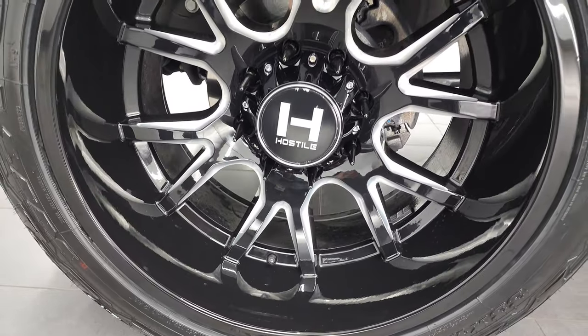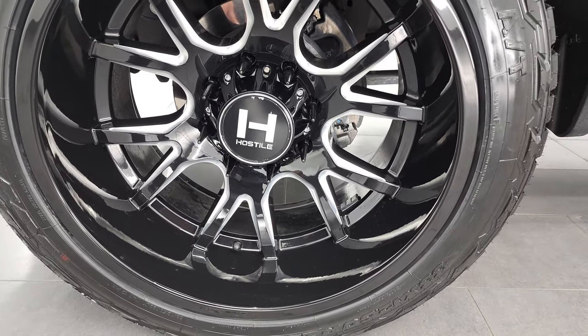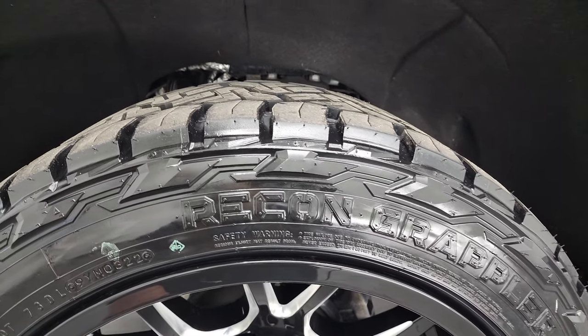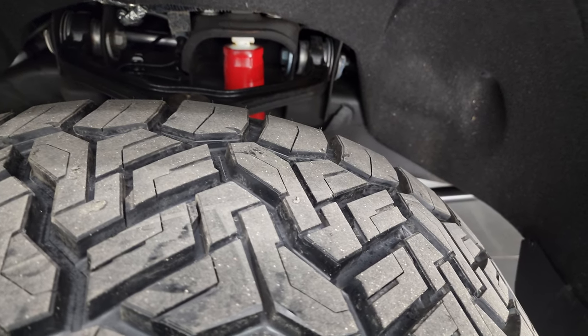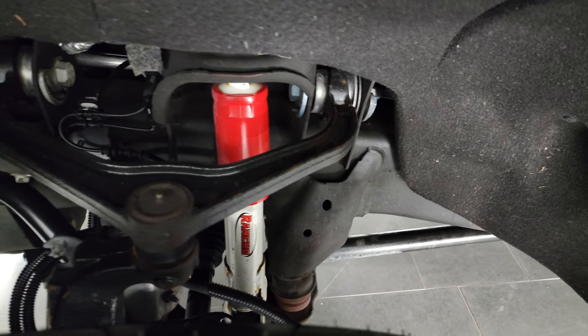This one comes with 22-inch Hostile painted and polished aluminum rims. Really nice condition on these rims, and it has Nitto Recon Grappler tires. These are 33 by 12.5 R22 LTs. They are brand new — we put those on in our safety inspection. You can still see the little wear knobs on there, so they have all the tread left on them.